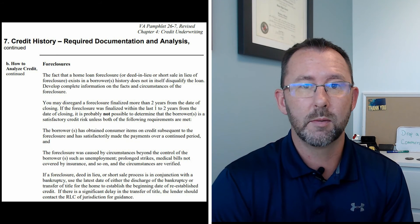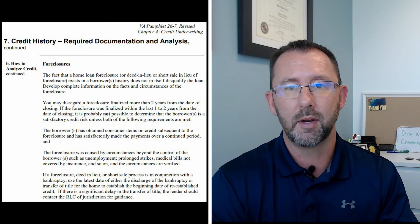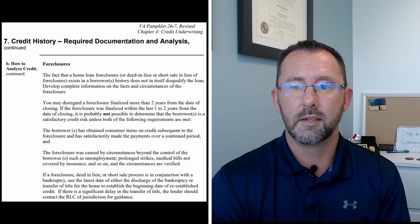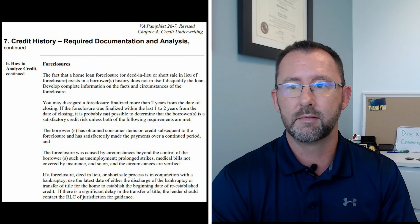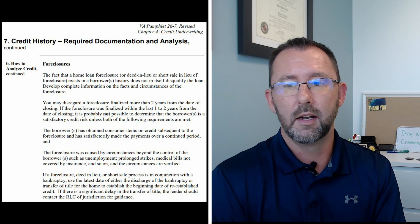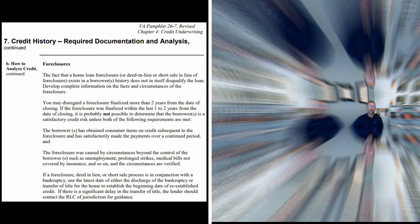I hope this helps anybody who's had a foreclosure. If you have any questions, please drop a comment — I'm more than happy to help you out. If you know of any circumstances you'd like me to talk about, I'm happy to look at those as well and see what the handbook says, and also give any guidance I can from the experience I've had over the last 10 years. Hope this helps. Have a great day.